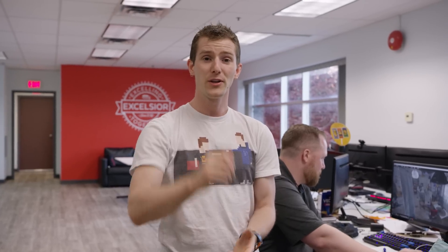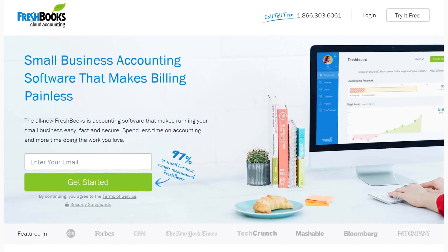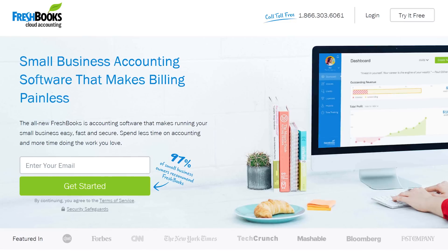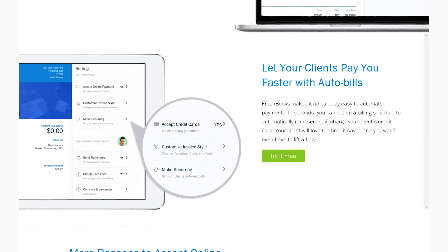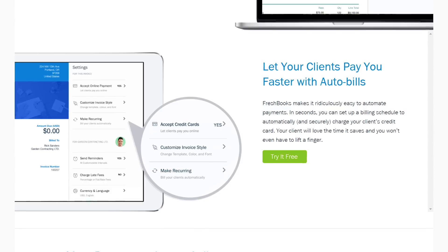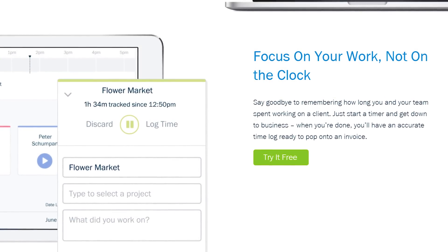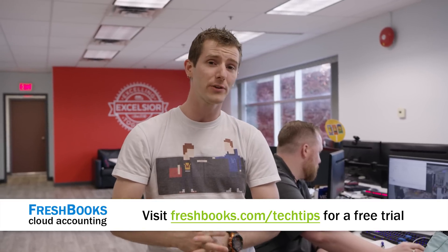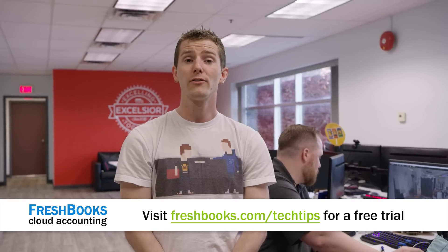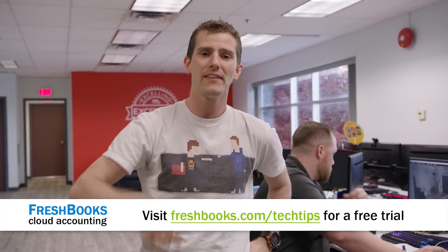This video is brought to you by FreshBooks. FreshBooks is the easy-to-use accounting solution for small businesses and entrepreneurs — custom-built for how you want to work. It's a simple way to be more productive, more organized, and get paid faster. You can set up online payments with just a couple of clicks, get paid up to four days faster, and see when your client has viewed your invoice. For a 30-day unrestricted free trial, head to freshbooks.com/techtips and enter 'Linus Tech Tips' in the 'How did you hear about us' section.